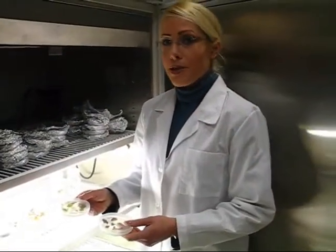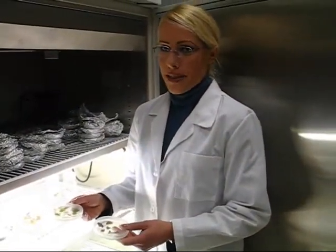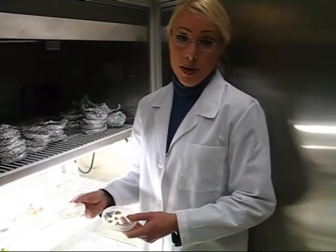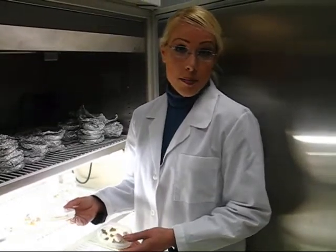We use a method called plant tissue culture. It's a way to get thousands of plants from a very small parent plant. In this case, with Jatropha, we use a piece of a plant leaf.